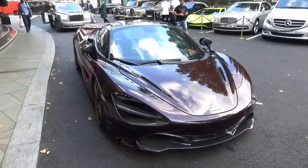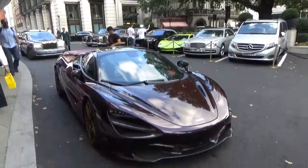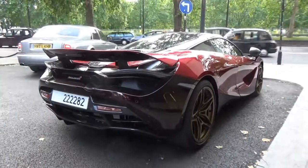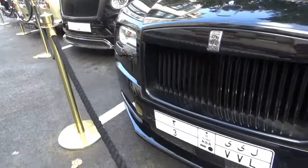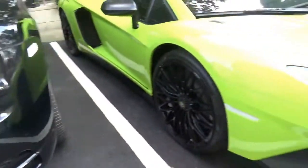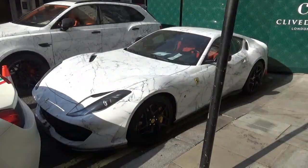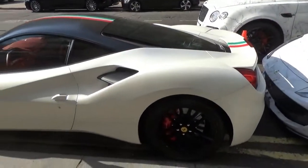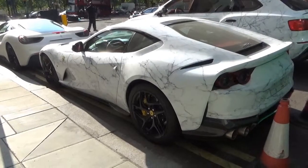So we are now at the Dorchester with this really cool 720S and a very nice Verde Scandal Aventador SV — we'll take a look at it. It's definitely fair to say that this day is going pretty well. There is no shortage of Arab cars in London today.